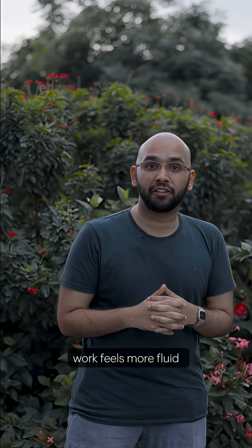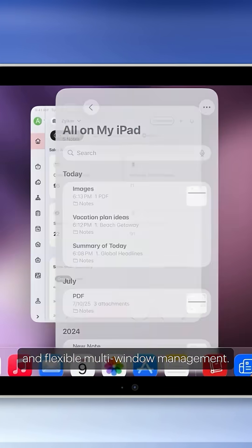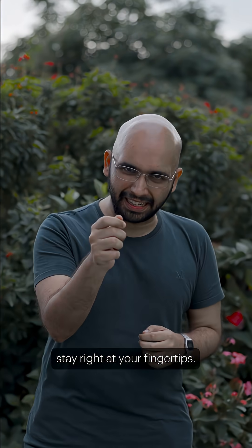On iPad, work feels more fluid — the desktop-style menu bar and flexible multi-window management. Notes, emails, and finances stay right at your fingertips.